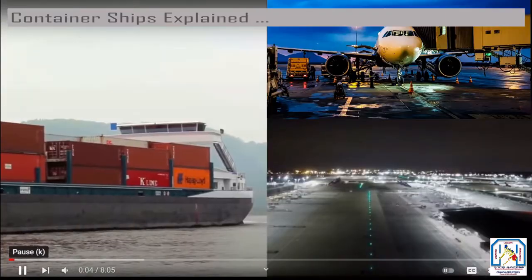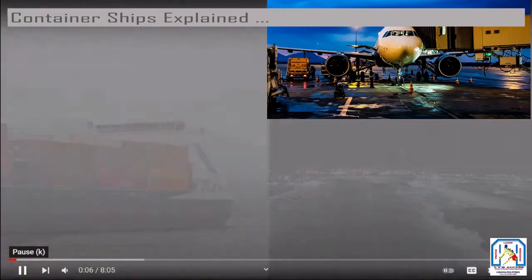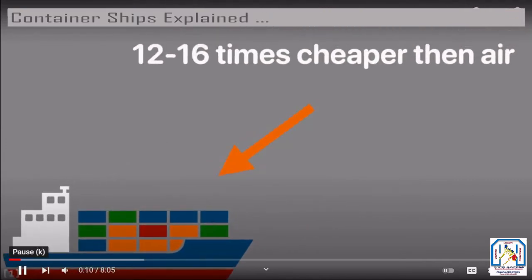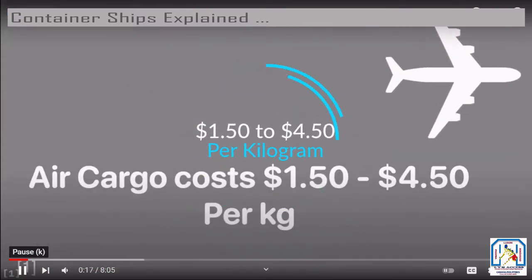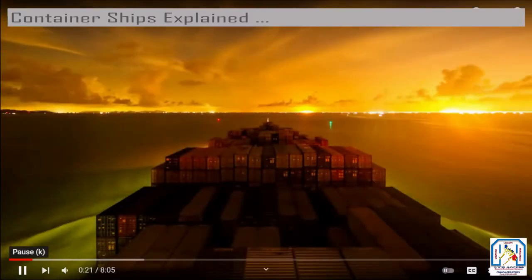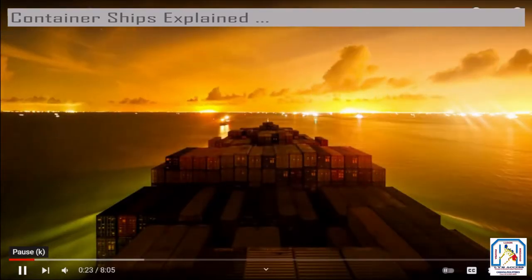Ocean shipping is really efficient — sure, not as fast as air cargo, but definitely way cheaper. The price to send a container ranges from 12 to 16 times cheaper than air cargo. If you send a package by air, it costs on average anywhere from $1.50 to $4.50 per kilogram.